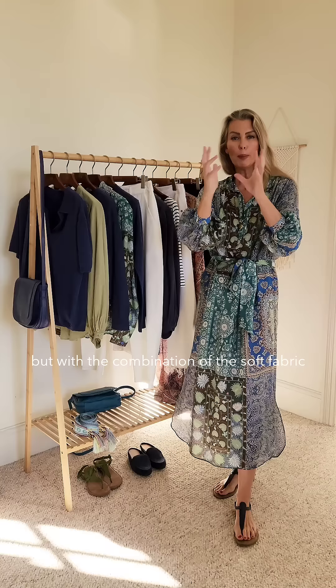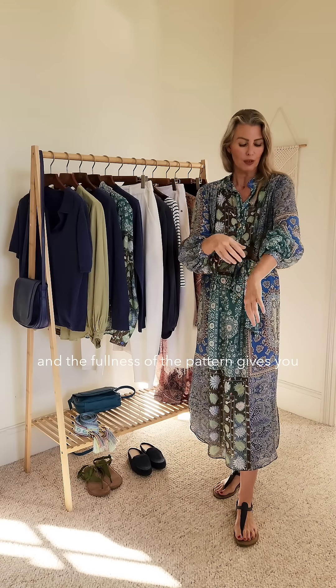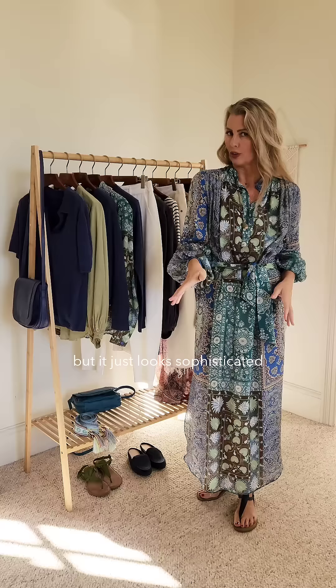The combination of the soft fabric and the fullness of the pattern gives you a soft draping, so it just looks sophisticated and chic. This is such a new addition.